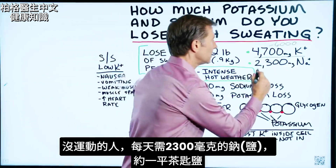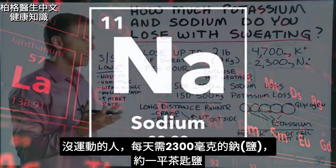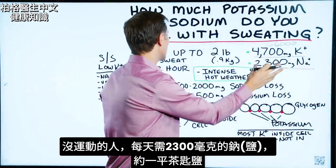You need 2,300 milligrams of sodium per day. That would come out to about a level teaspoon per day. But that's for someone who doesn't exercise.